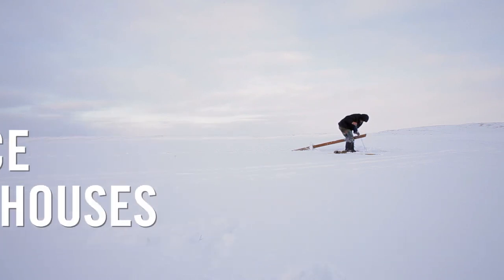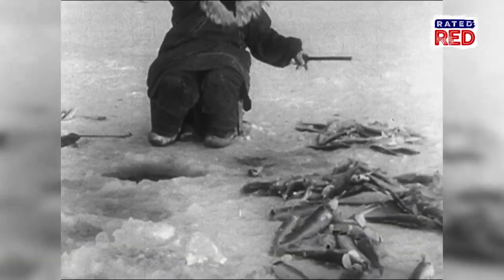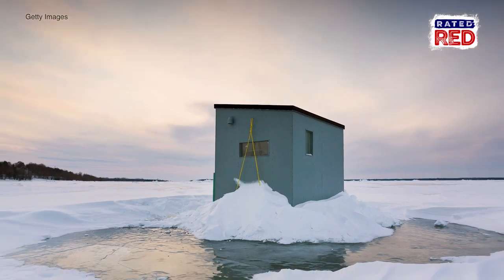Ice fishing can sound miserable — being freezing cold on a windy lake in the middle of winter — but not if you have a pimped out ice fishing house like these guys, with big screen TVs, surround sound, and completely heated amazingness.